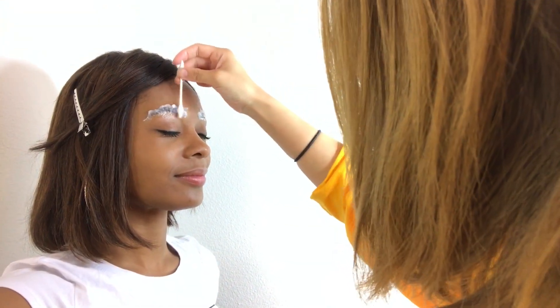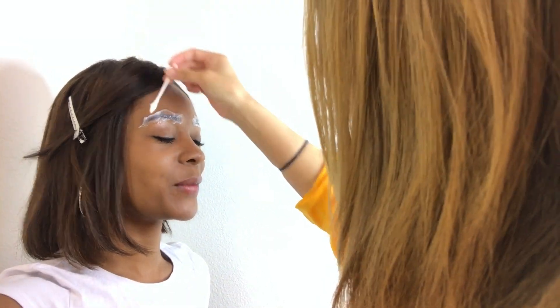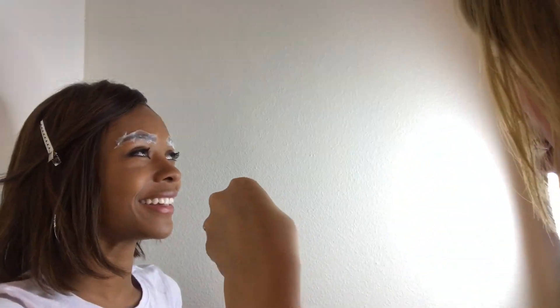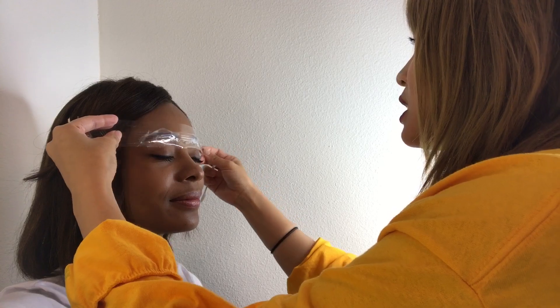I'll give you a quick close-up and then we'll go get the touch-up — disregard the fact that my eye makeup looks crazy, it was a long night. So many people ask me how much it hurt, and I didn't really feel it last time either.